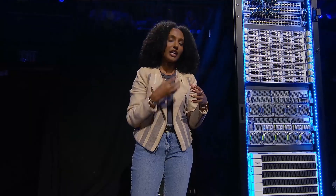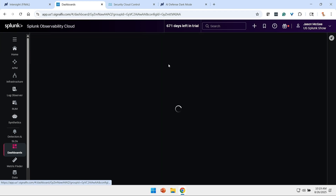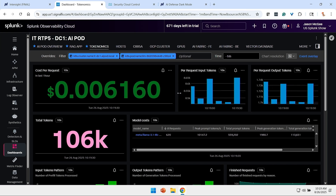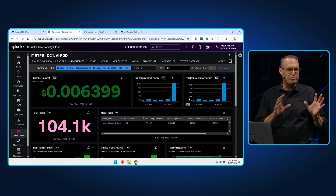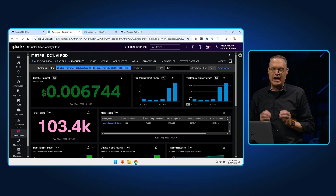Those are some very valuable nerd knobs, but our customers are interested in understanding the economics of AI — how do we support them there? We can show our customers the ROI of AI. We call that tokenomics. The cost every time a user accesses this application is made up of a cost per token — a combination of the input tokens and the output tokens. We allow our customers to translate their important business metrics down to the single-token level. AI is no longer a black-box expense; it is a managed investment for those customers.